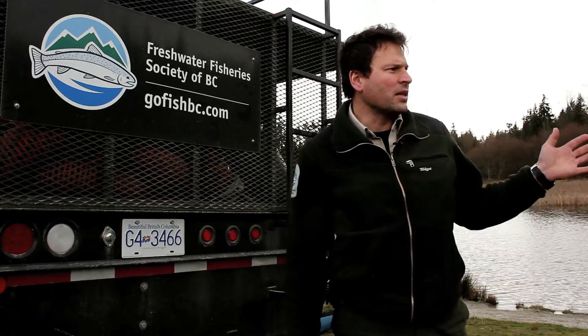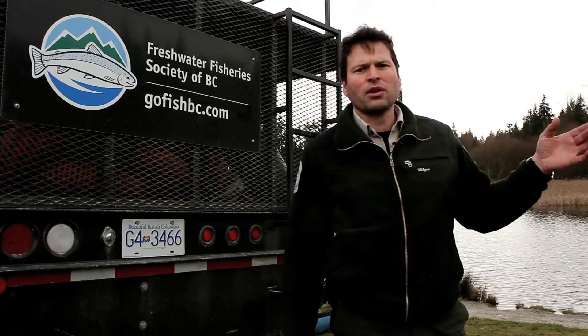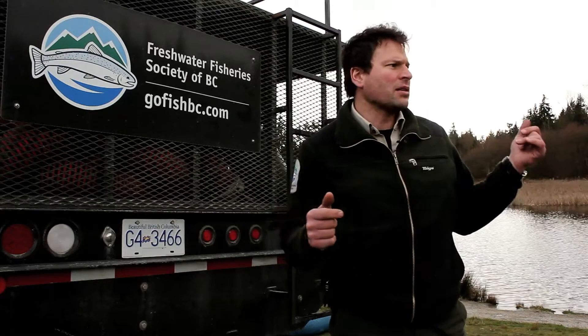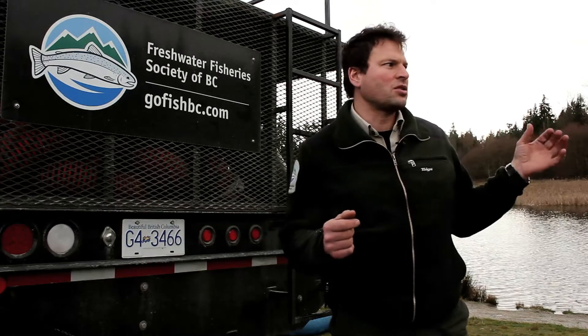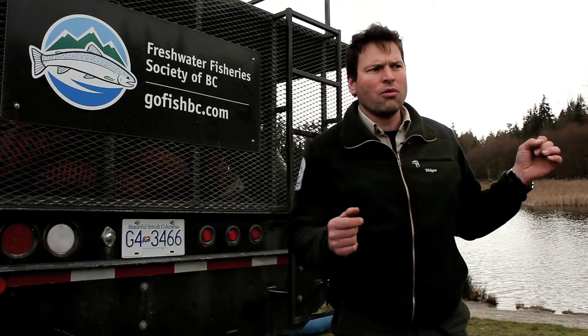The other thing about these lakes is there isn't a major creek or stream flowing in or out, so we don't have an anadromous connection. As I was saying, these fish are triploided, which means that they are triploid — they do not have any reproductive gametes. That is just in case there was a way they did get out; they are not able to breed or reproduce with any wild fish.